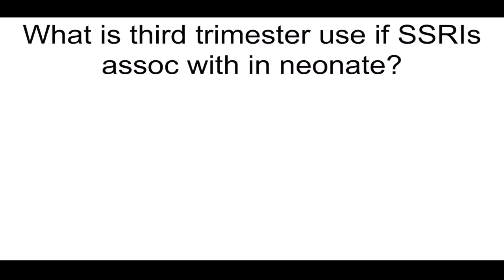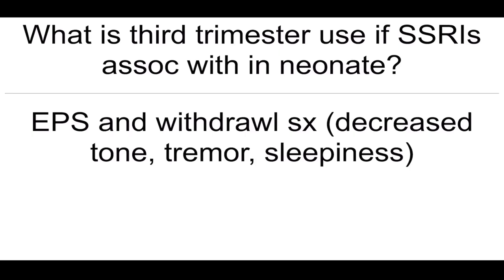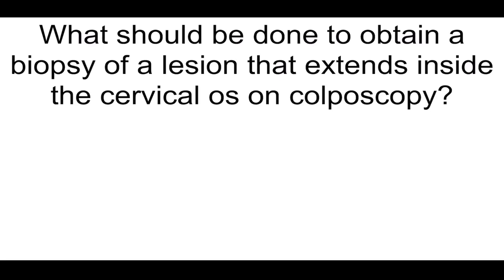What is third trimester use of SSRIs associated with in neonates? EPS and withdrawal symptoms: decreased tone, tremor, and sleepiness. What should be done to obtain a biopsy of a lesion that extends inside the cervical os on colposcopy? Cervical conization.